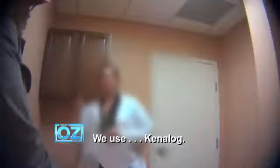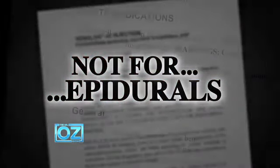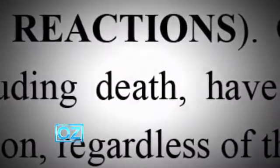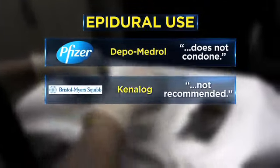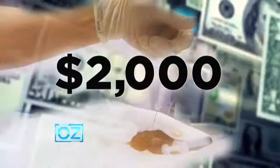Two out of three clinics said one of their steroids of choice is Kenalog: "We use Kenalog." Even though every vial of Kenalog says "not for epidural use, due to reports of serious medical events, including death." The manufacturers who make the steroids most often used for these injections told us they don't condone or recommend epidural use.